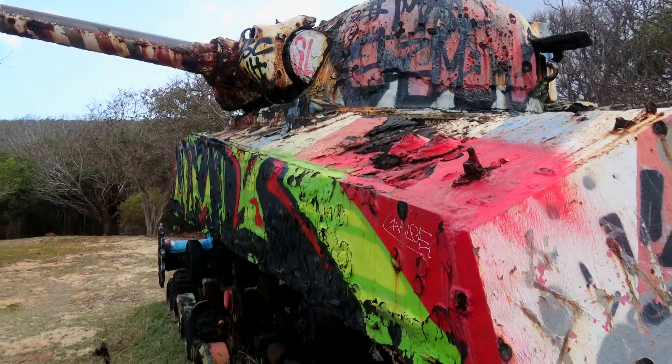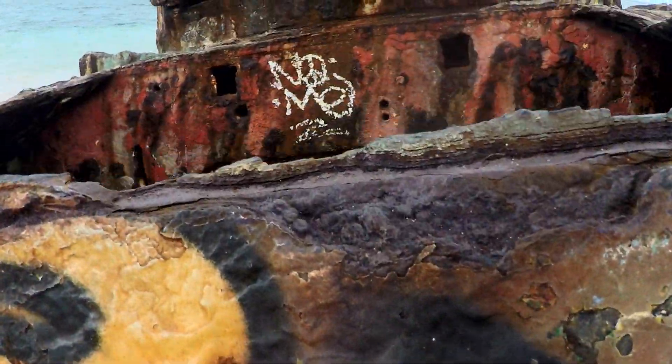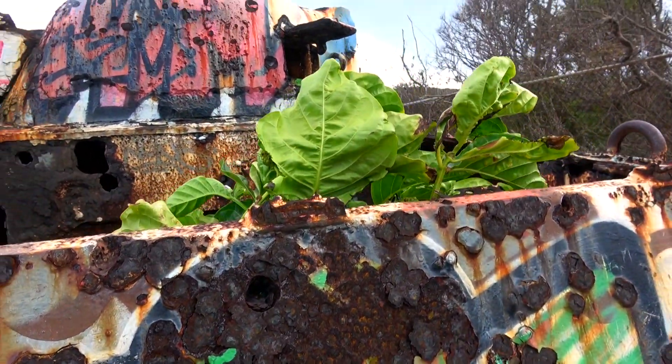That's when local artists began using the former war machines as a canvas to create beauty. These mighty giants of Culebra's controversial past are a reminder that, in the end, Mother Nature always takes what's hers.